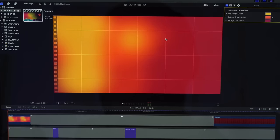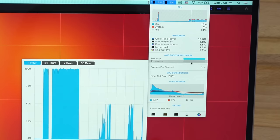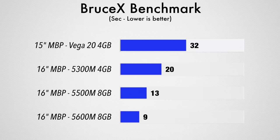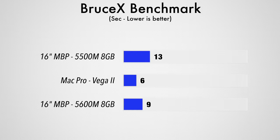With background rendering off, I'm exporting the standard project using ProRes 422. That was moving fast — the 8 gigs of HBM2 memory maxed out but the processor was under 50%. It came in at slightly under nine seconds. The 5500M takes 13 seconds, which is already a big jump over the previous year. My Mac Pro with the 2800X graphics card — also with HBM2 — takes six seconds, so this laptop is much closer to the Mac Pro than to the 5500M.